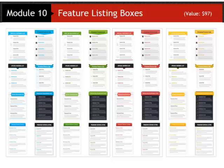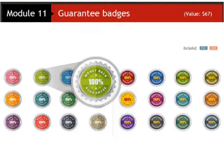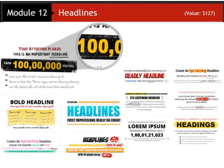Most people seem to have the attention span of a goldfish these days, so feature listing boxes are a great way to make sure they notice the important features of your product, blog post, or whatever points you really want to draw their attention to. Next you're getting an excellent selection of guarantee badges — another great little conversion booster.